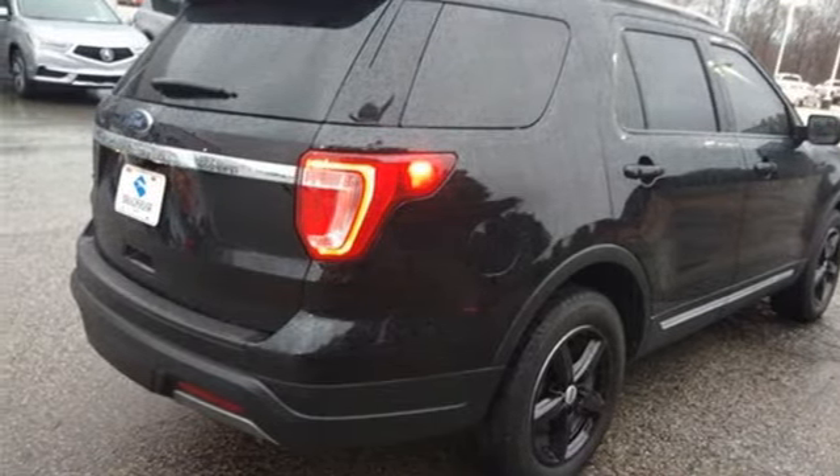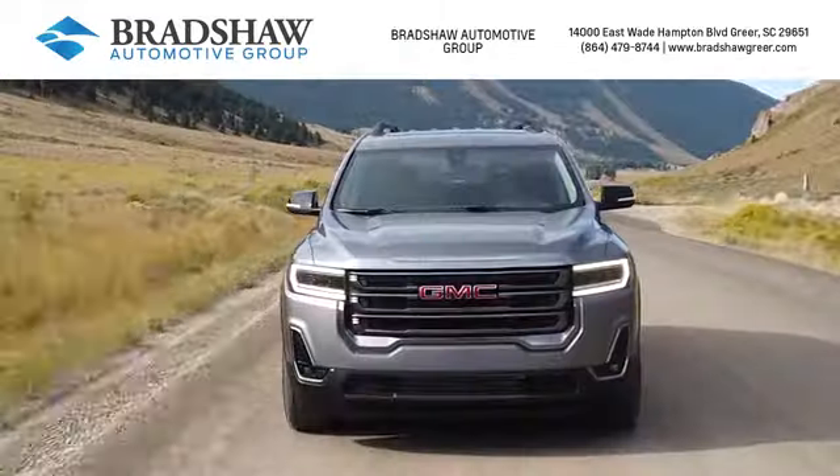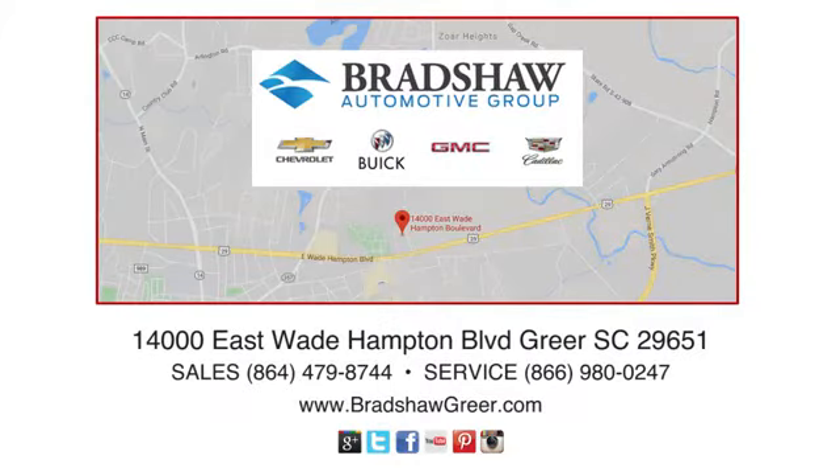Take it for a test drive today. At Bradshaw Automotive Group, we carry a large selection of new Chevrolet, Buick, GMC, and Cadillac vehicles. Call, click, or come by and see us today.